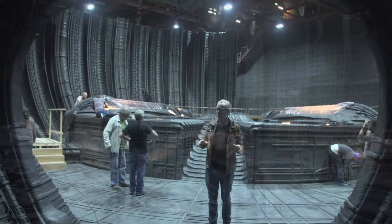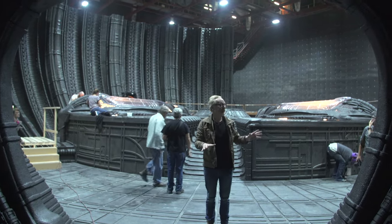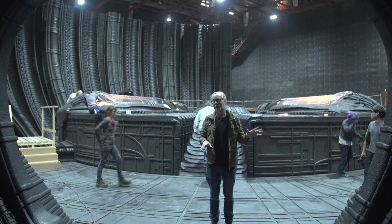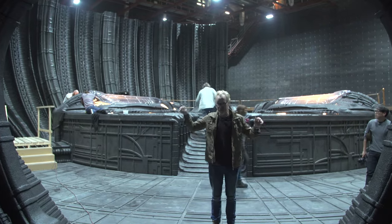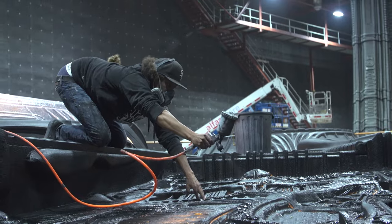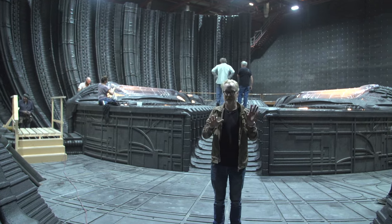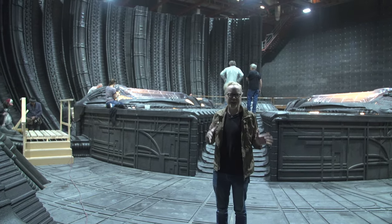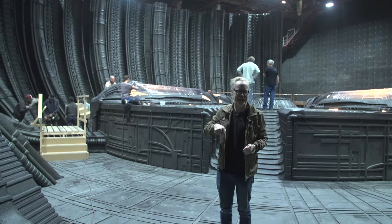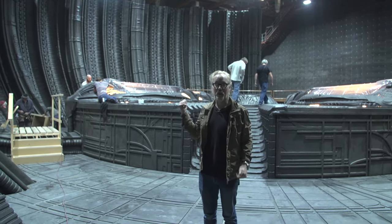Holy ****. So I'm standing on what you'd recognize as the Dreadnaught set. Just for reference, this set wasn't stored after Prometheus, even though it was used in Prometheus — they rebuilt it entirely from scratch. All of these craftspeople here are working furiously to get the set ready for filming. It's currently Tuesday and they're filming on this set on Thursday.